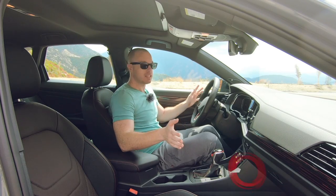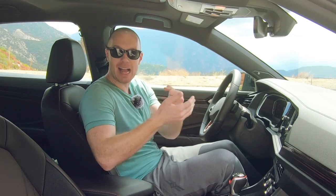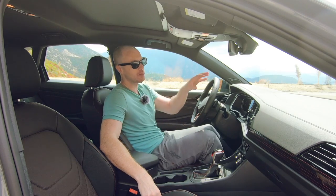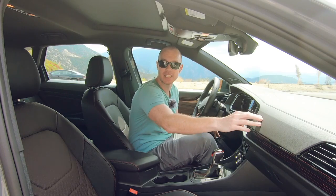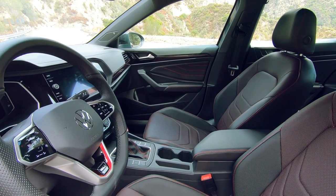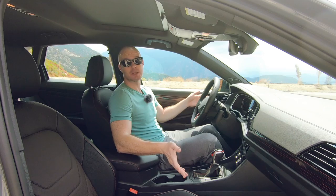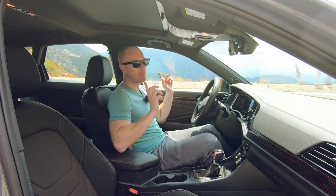Looking beyond the tech, the GLI's interior is just quite nice overall. It does feel a bit too much black on black on black, which is a huge pet peeve of mine in any car, but it is punctuated with nice red trim throughout, and the mixture of materials feels pretty good. At six foot one, I can very comfortably sit behind myself in the back seats, and the trunk is absolutely massive. The fact that the Jetta GLI is a practical everyday car should really come as no surprise.